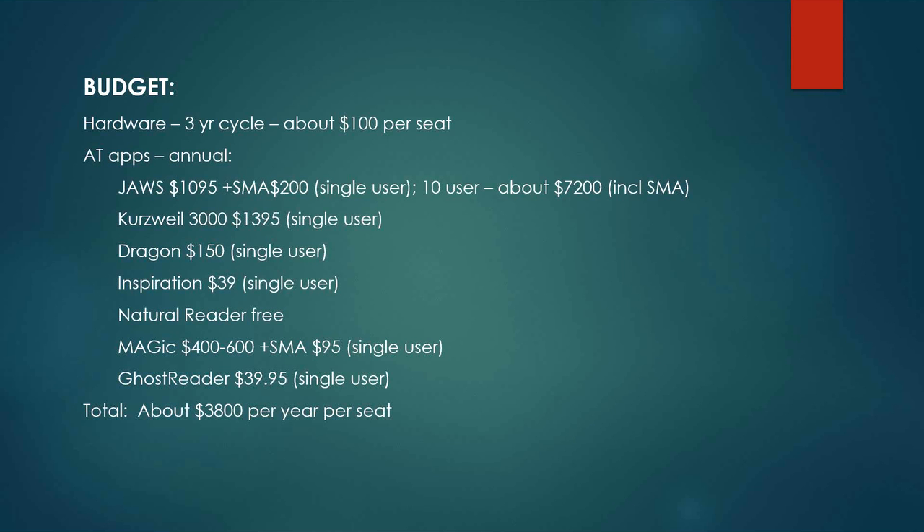For comparison to the size of your campus, our enrollment is approximately 8,000 full-time equivalent.